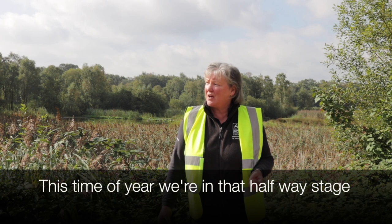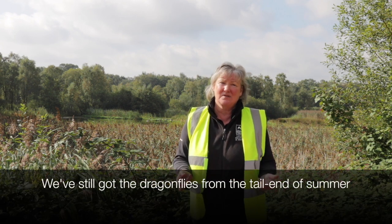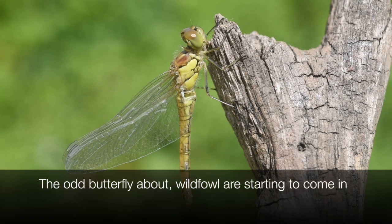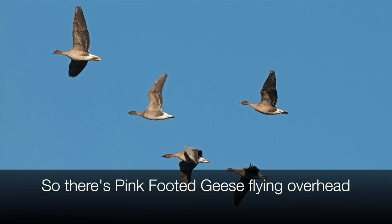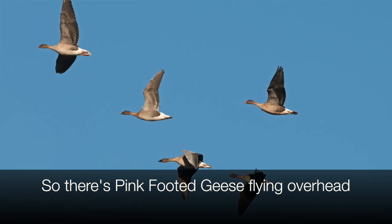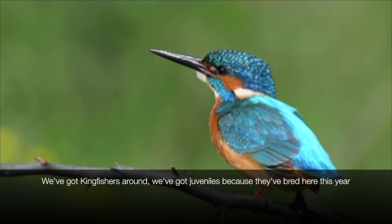This time of year we're in that halfway stage — we've still got the dragonflies from the tail end of summer, the odd butterfly about. Wildfowl is starting to come in, so there's pink-footed geese flying overhead, there's kingfishers around, and we've got juveniles because they've bred here this year.